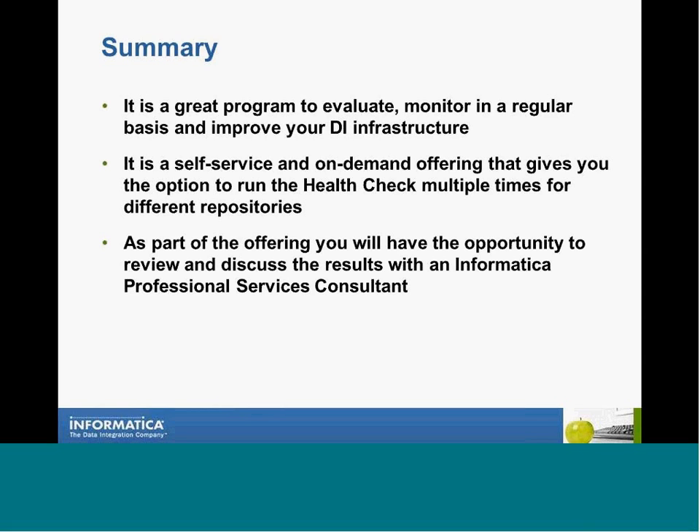The Power Center Health Check is a self-service, on-demand offering. It gives you the option to run the health check multiple times for different repositories. It's a very light process and doesn't impact the performance of your jobs that are running on your repository. As part of the health check offering, you'll have the opportunity to review and discuss the results with an Informatica Professional Services consultant who will answer your questions and supply any further insight for improving the health of your Power Center environment.